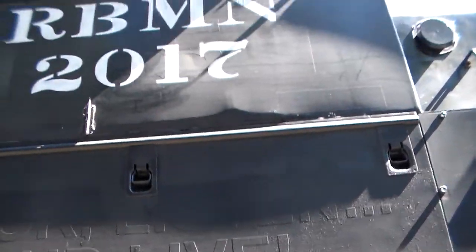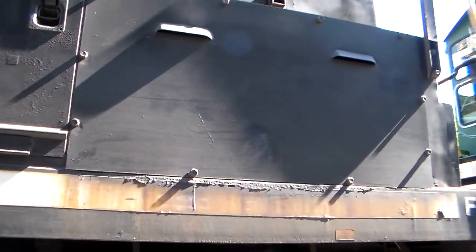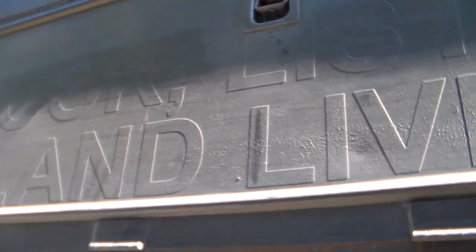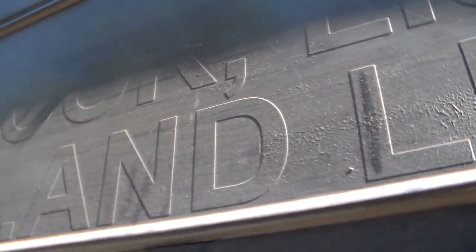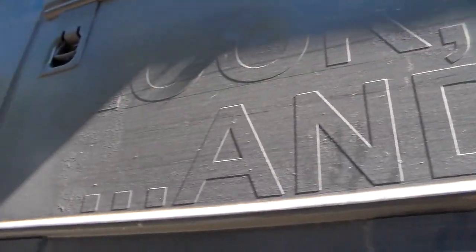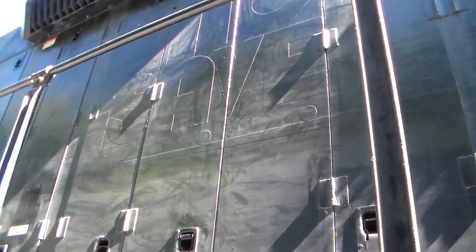Over here we got the 2017, which is a GP38. And if you look closely here, this used to be an Operation Lifesaver unit. Get some close ups here so you can see better. As you can tell, this used to be an Operation Lifesaver unit. You can see what's left of the Operation Lifesaver paint job — it's all blacked out.